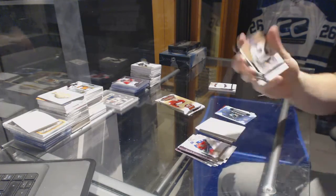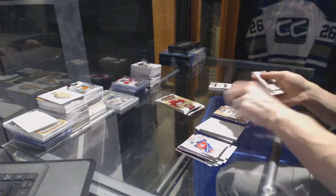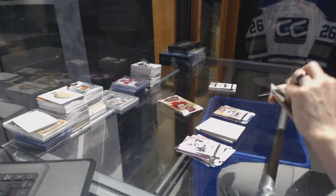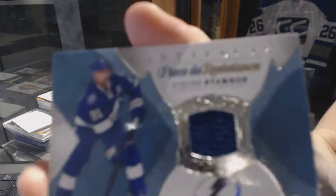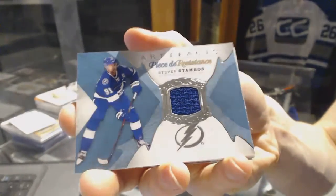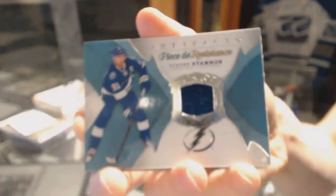We've got a Legend numbered to $4.99 for the Buffalo Sabres, Dominic Hasek. We've got a P3Z Stans jersey for the Tampa Bay Lightning, Stephen Stamkos.